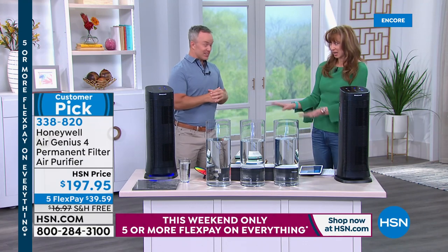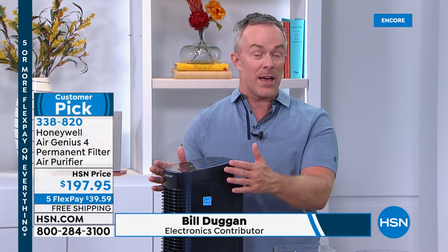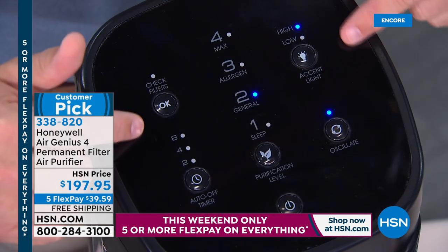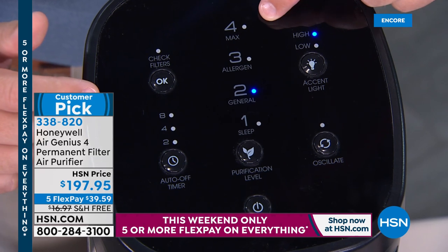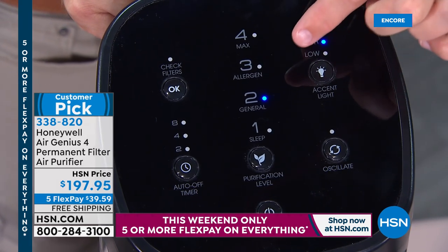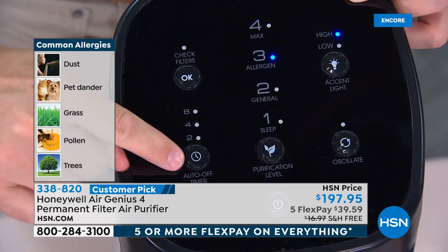Permanent filtration — no filters to buy ever with this. That's how Honeywell's revolutionized air cleaning. We've seen air purifiers before — they do clean the air, but after a few weeks or months you have to go spend more money on filters. This tower is one of our larger, most powerful units from Honeywell. It has oscillation, an accent light at the bottom, and four levels of purification. Looking at the control panel: sleep mode, general cleaning, allergen mode, and max cleaning mode. Allergen mode — I've never sold an air purifier with that. You know if it's allergy season or flu season, you just put it up to three. There are directions built in, plus a timer and a check-filter light.